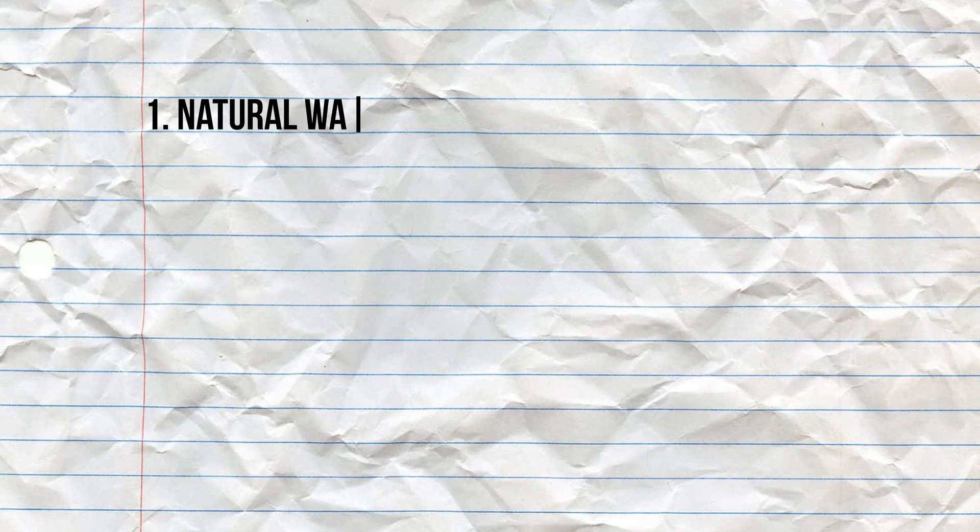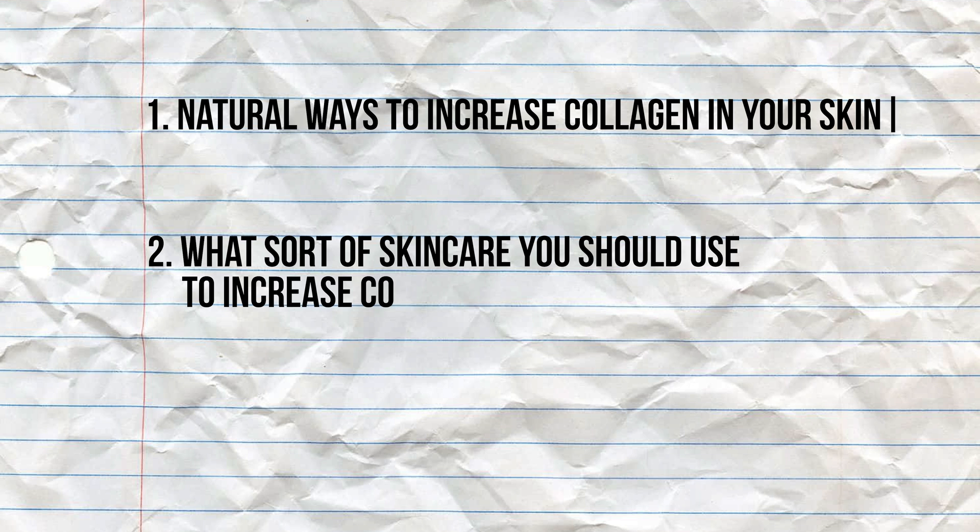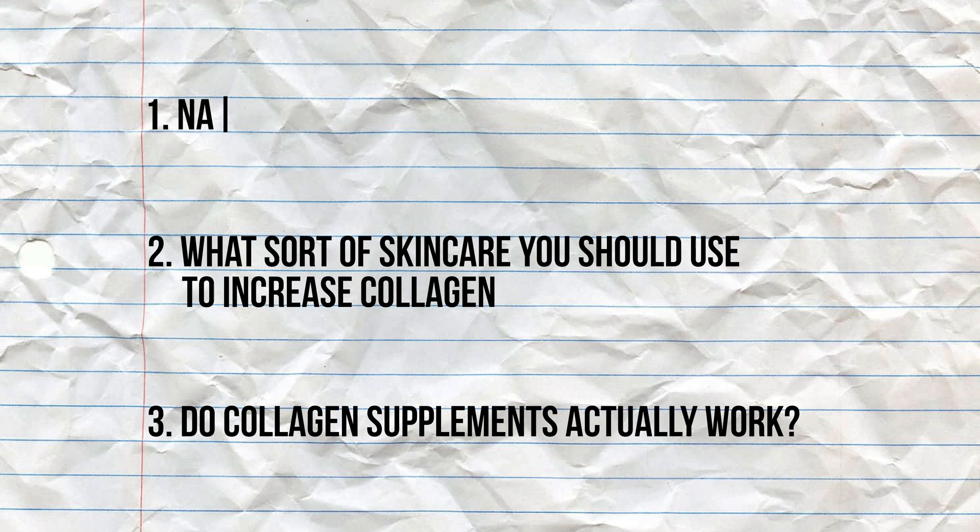If you have stumbled upon this particular video, it's because you want to find out the secrets of increasing the collagen in your skin. In this video, I'll be sharing the natural ways to increase collagen in your skin, what sort of skincare you should use to increase collagen, and whether collagen supplements actually work or are a waste of money.